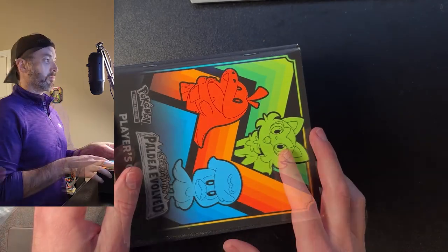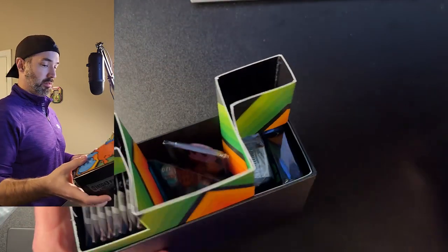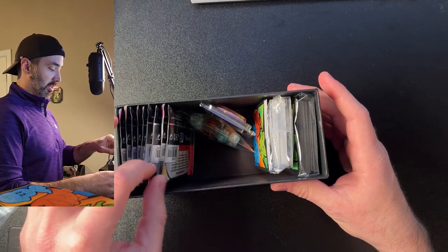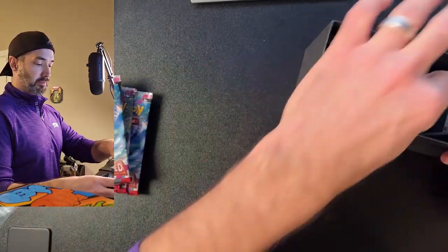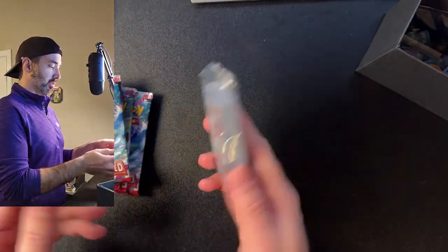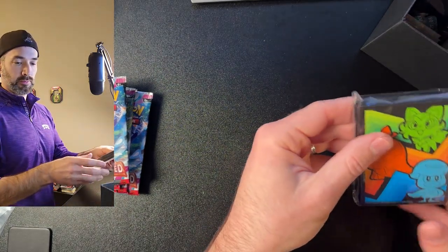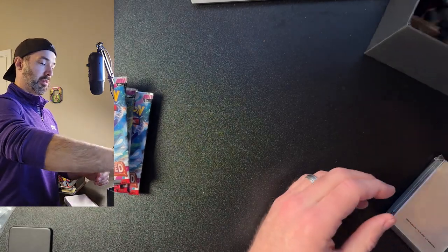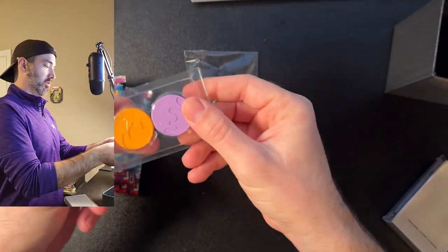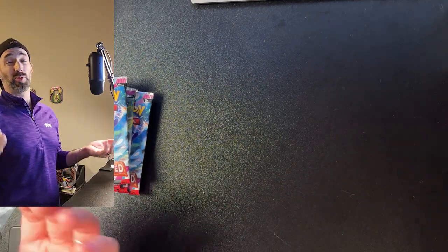This is my first ETB so I'm excited to see what we get and share the experience with you. Inside we get nine packs of Paldea Evolved, some dividers, a 45-pack of energy cards, the Pikachu promo card, 60 sleeves, some dice, and two coins for coin flips. Overall this was a $50 purchase — I paid full price trying to support my local business, and I'm okay with that.